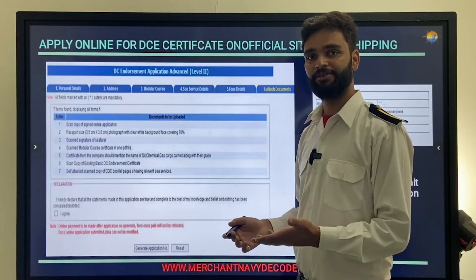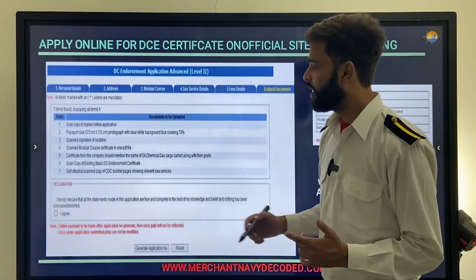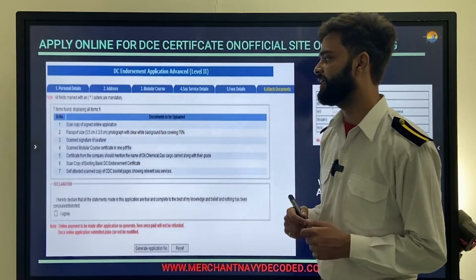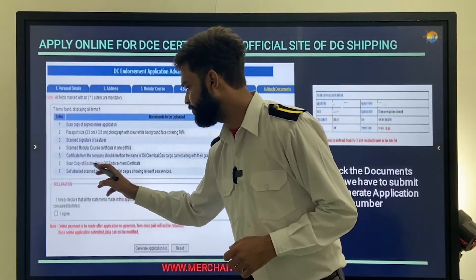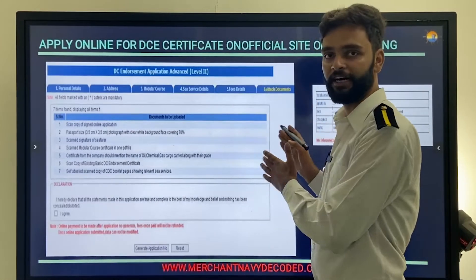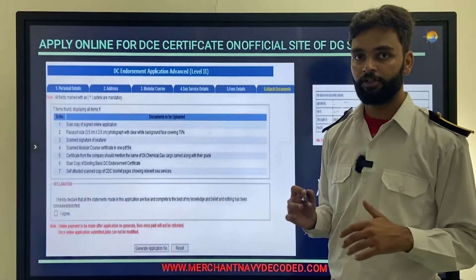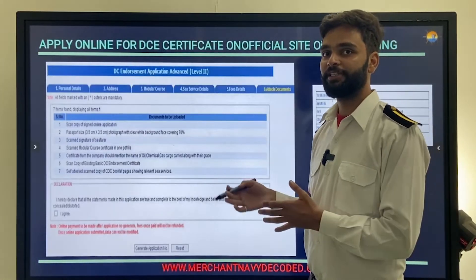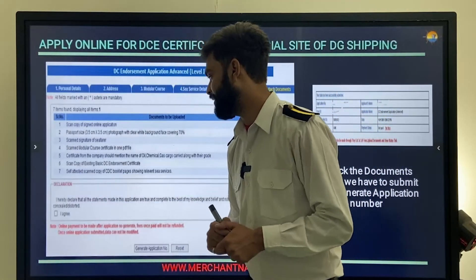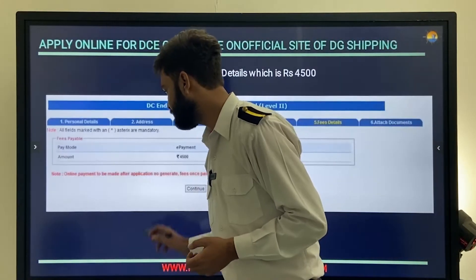Upload all modular course certificates — for OCTF, advanced oil courses, GASCO, and CHEMCO — combined in one PDF file. Attach a certificate from your company mentioning the name of oil, chemical, or gas cargo carried along with their grade. Also attach a scanned copy of your existing basic DC endorsement certificate, ensuring it has not expired, and self-attested scanned CDC booklet pages showing relevant service details.